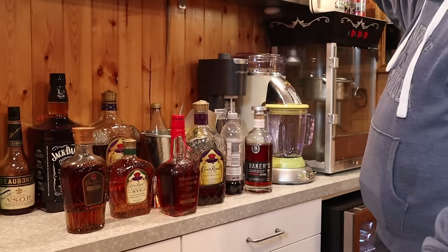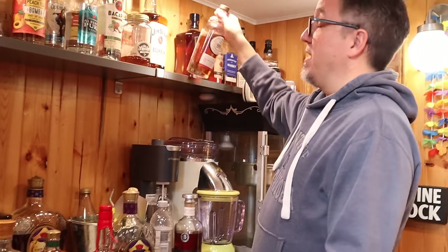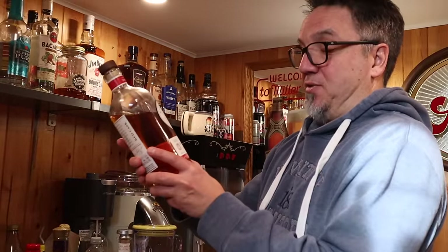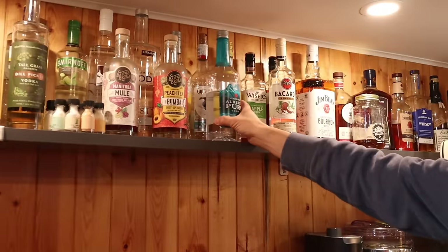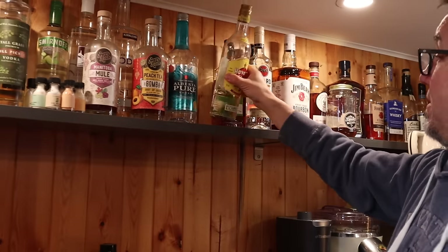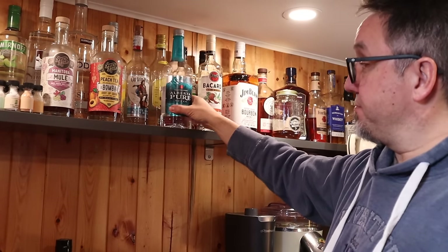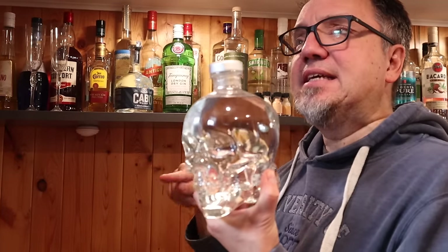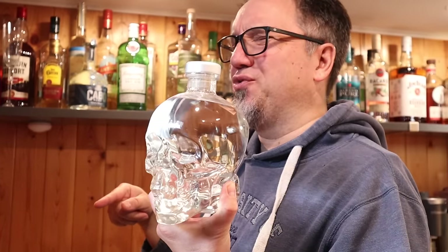I won't take you through all my whiskeys, but I will show you my least favorite. I bought this because it was on sale — Wayne Gretzky Red Cask Whiskey. I don't recommend it; it's not good at all. Then we move into the rums — got some Cuban rum and some McCarty. And then we go into the vodkas — got the Crystal Skull, which I believe is distilled in Newfoundland.